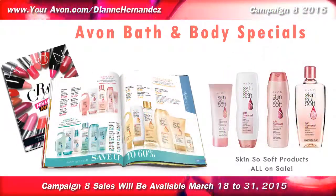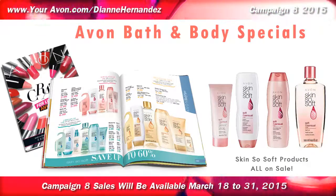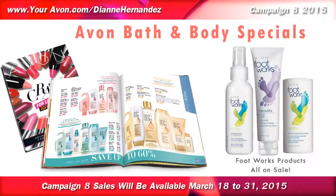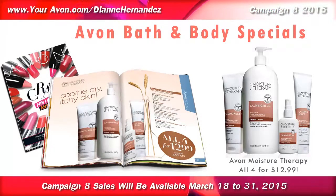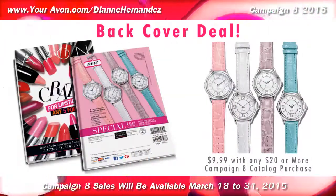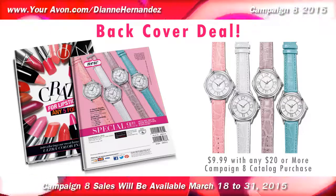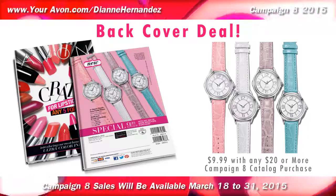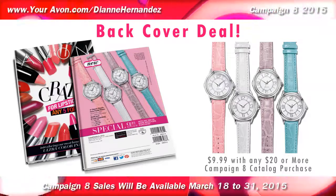You'll also want to take a look at the other sales found within the bath and body pages of the catalog, as you'll save up to 60% on the Skin So Soft & Footwork sale, as well as $19 on this Moisture Therapy Calming Relief Bundle. Then lastly, on the very back cover, Fun Pastel watches are on special for only $9.99 with any $20 Campaign 8 catalog purchase. You'll save $20 on this back cover deal.